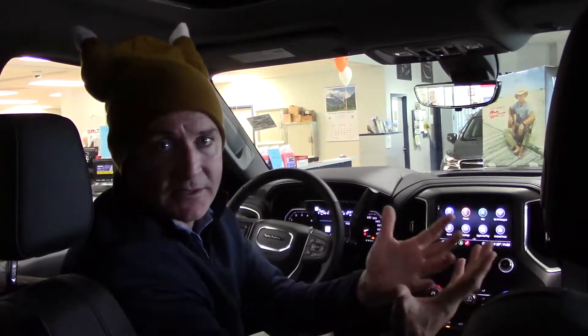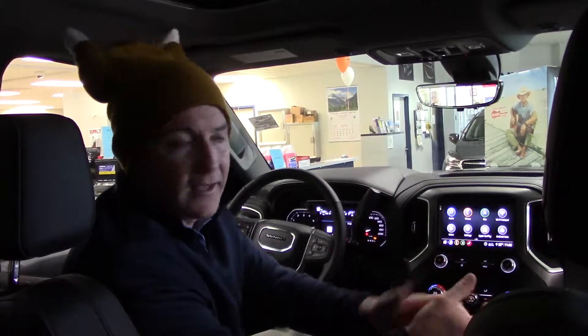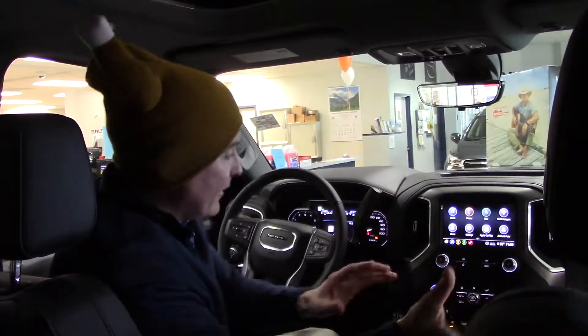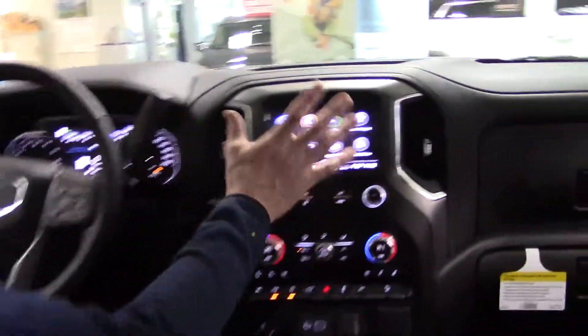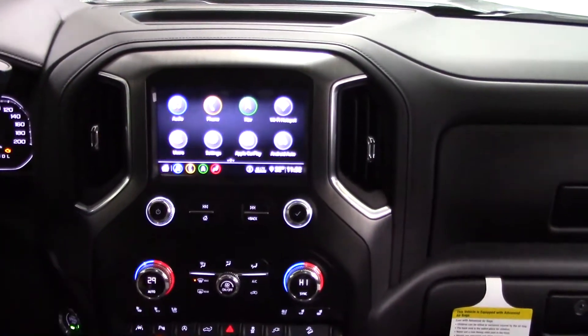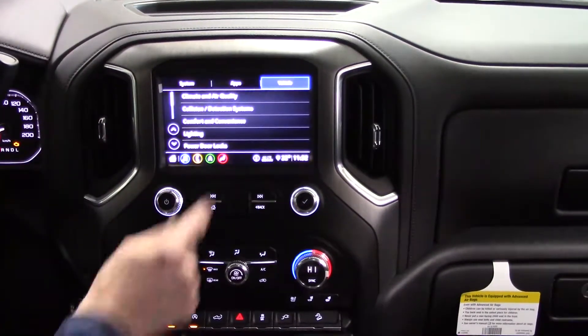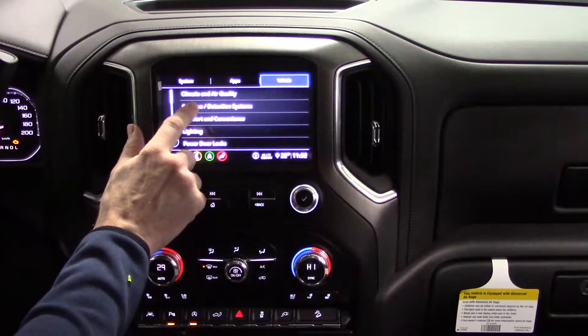I wanted to bring it up simply because of the busy long weekend — there's going to be lots of traffic on the highway, and these safety features will definitely come into play for you. So, like last week, we're going to go into the radio. I'm at the home page now — if you want to get there, just hit this little house icon. I'm going to go into Settings, then Vehicle, then Collision Detection Systems.